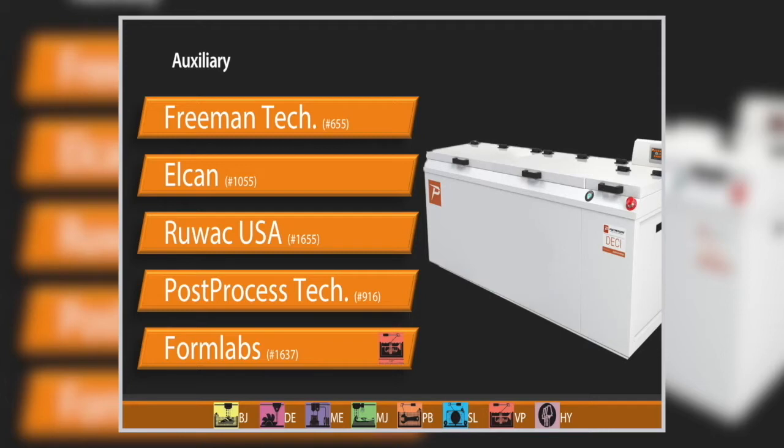Just this morning, here at RAPID for the first time, Formlabs announced the Form Cure and the Form Wash. These are automated tools on the back end of their vat photopolymerization process. Form Wash and Form Cure are all about dialing in those processes to the specific materials you're running in Formlabs — to get the best mechanical properties, best part properties out of the process with zero touch as much as possible.